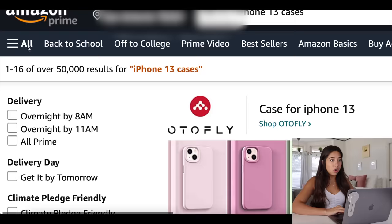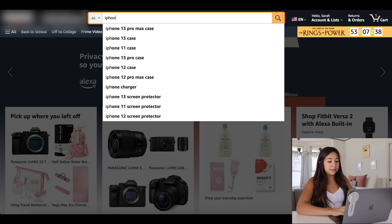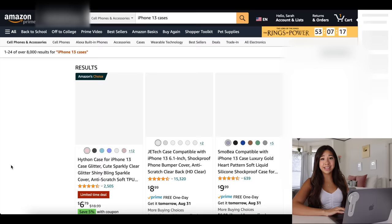Today, I'm going to be buying every iPhone case on Amazon. Oh my gosh, there's a lot more cases than I thought on Amazon. Let's type in my iPhone and filter it to only stuff under $10. Let's get adding.